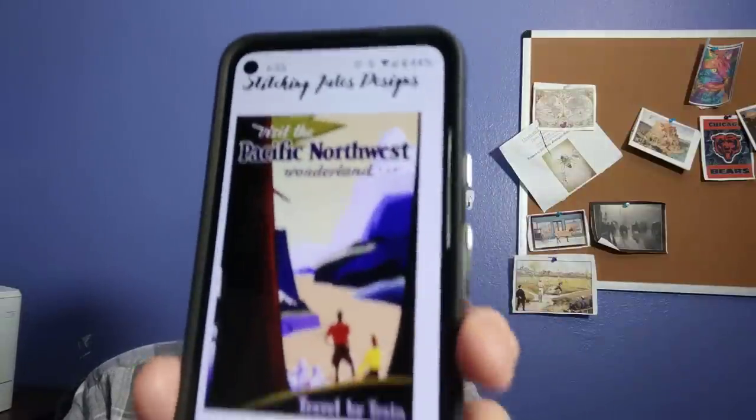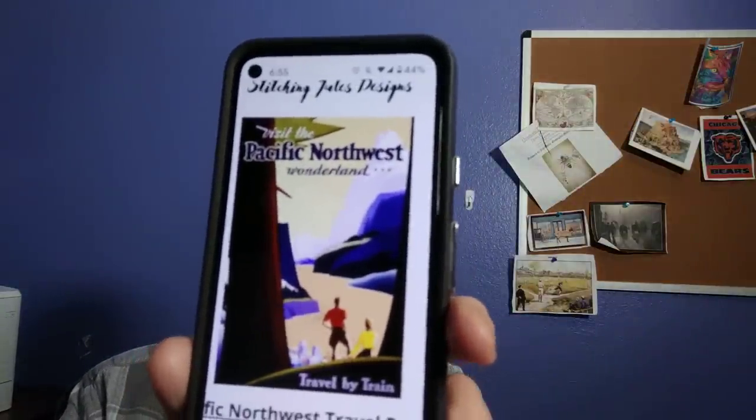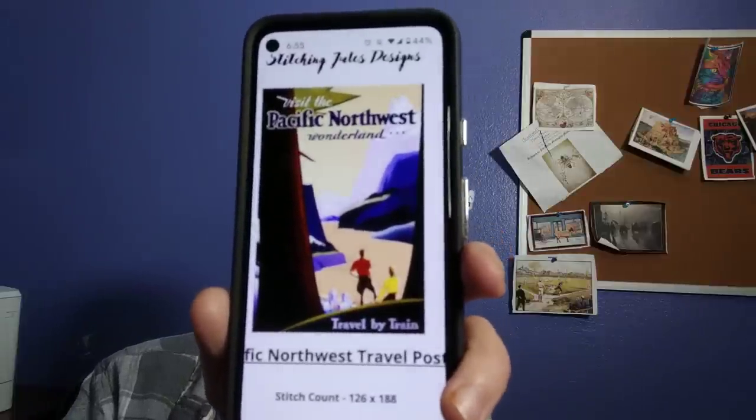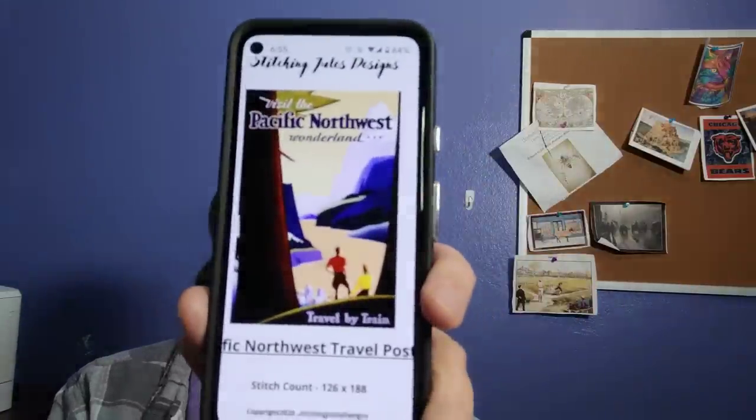And then I saw this poster and thought it was cute — Visit the Pacific Northwest Wonderland. It's just an old 1950s era travel poster. This one is 126 by 188, not a very large stitch, but the colors really pop. I'm just trying a lot of different things.